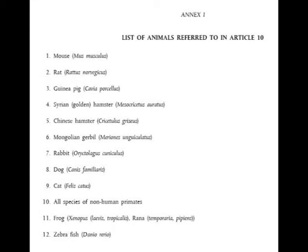This is Annex 1 — the list of animals referred to in Article 10. It includes: the mouse, rat, guinea pig, Syrian golden hamster, Chinese hamster, Mongolian gerbil, rabbit, dog, cat, all species of non-human primate, the frog, and the zebrafish. You have to go to a reputable supplier who specifically breeds animals for animal experiments — you cannot simply purchase animals from a pet shop.